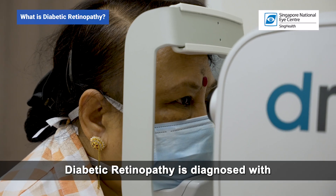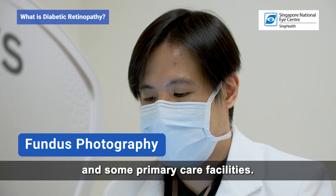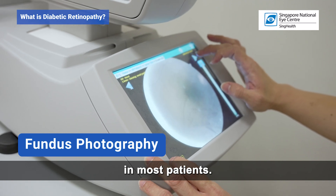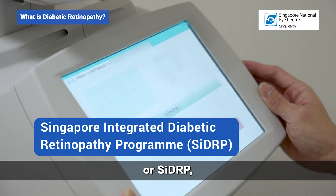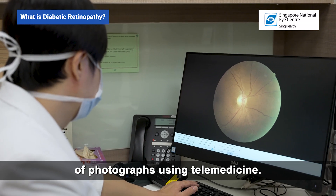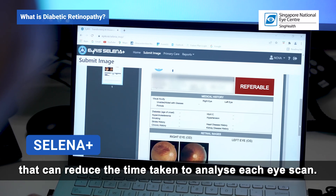Diabetic retinopathy is diagnosed with dilated fundal examination and retinal fundus photography. This can be done at the polyclinic and some primary care facilities. Fundus photography can provide an effective and efficient assessment of the diabetic retinopathy status in most patients. In Singapore, we have the Singapore Integrated Diabetic Retinopathy Program, or SIDRP, which aims to improve traditional diabetic retinopathy screening by offering real-time assessment of photographs using telemedicine. We also have Selina Plus, a deep learning AI software system that can reduce the time taken to analyse each eye scan.